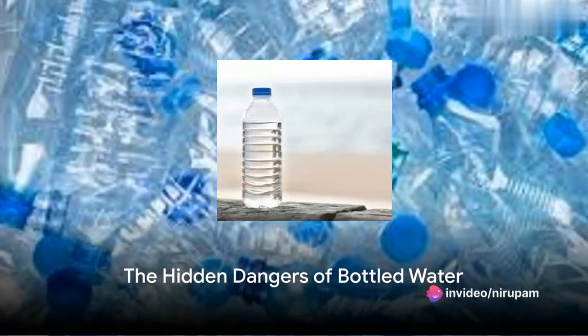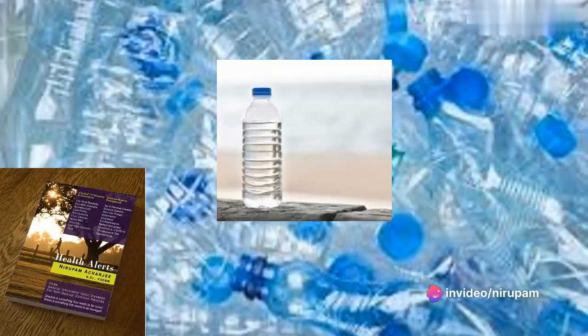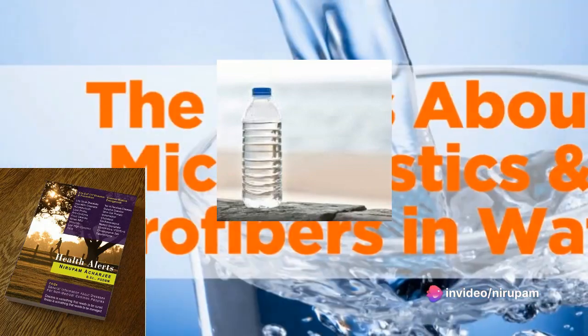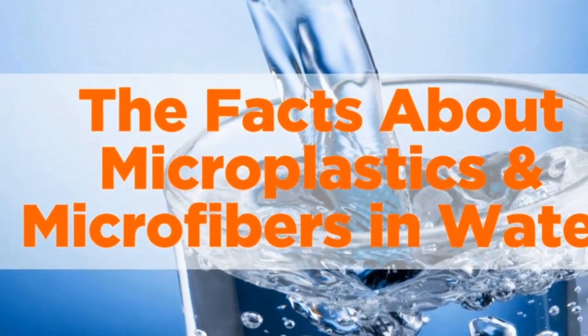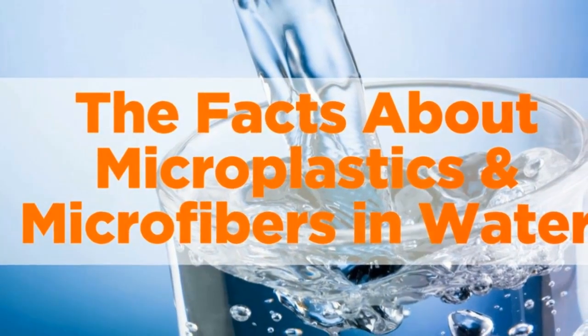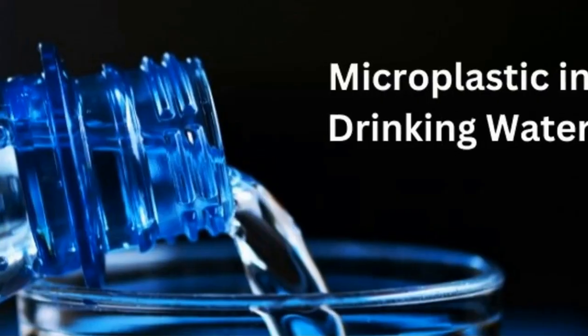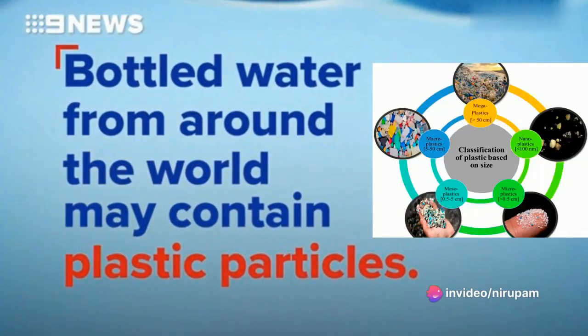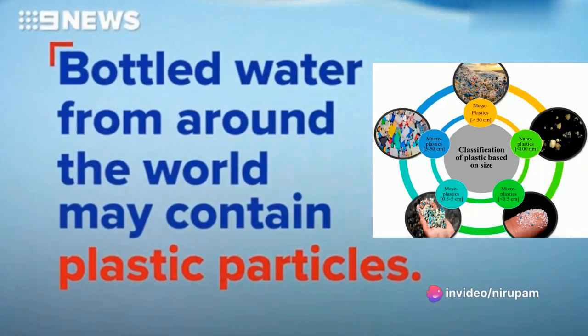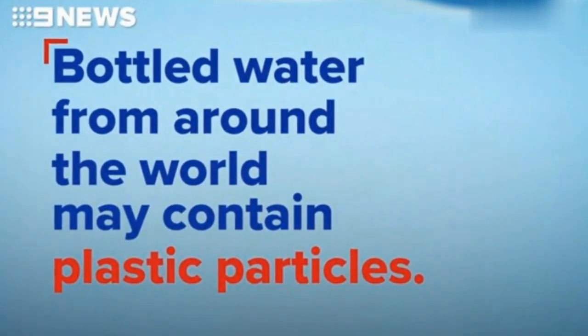Did you know your bottled water might be more harmful than you think? Welcome to Channel Health Alerts. Recent studies have found that a typical one liter bottle of water can contain an average of 240,000 plastic fragments. Many of these fragments have historically gone unnoticed, leading researchers to believe that health concerns related to plastic pollution may be dramatically underestimated.